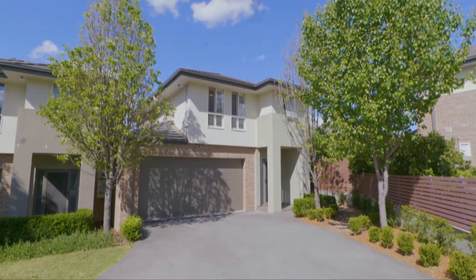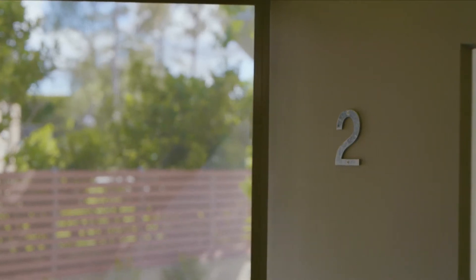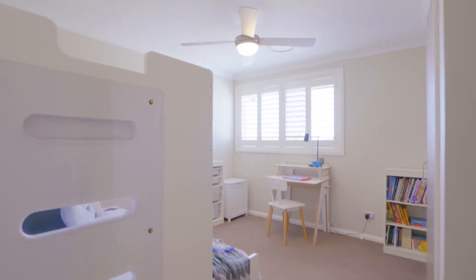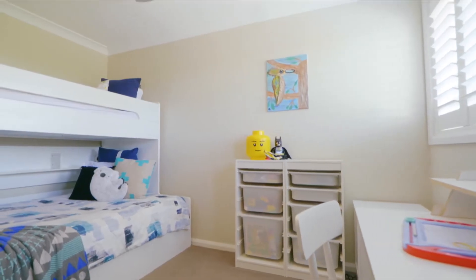A commanding street presence is your first experience of this incredibly versatile family home. A modern design draws you inside where the living and accommodation are well separated, making this home incredibly private for all members of the family.